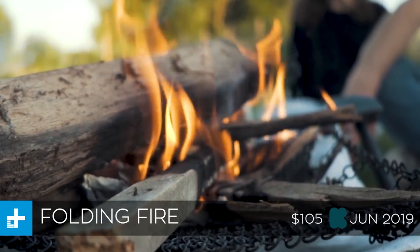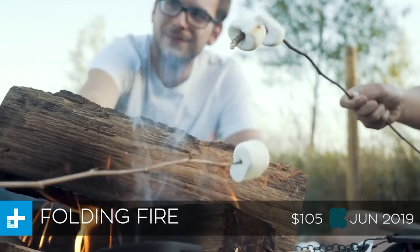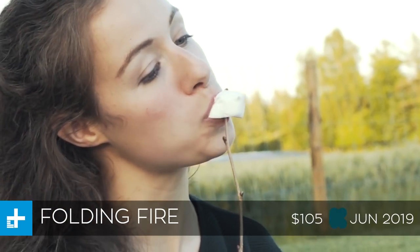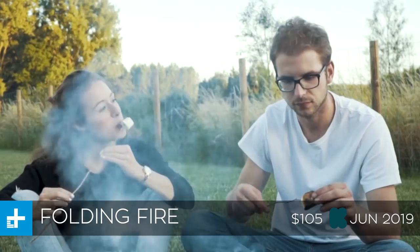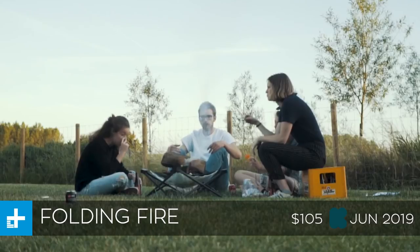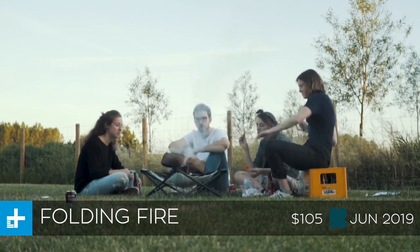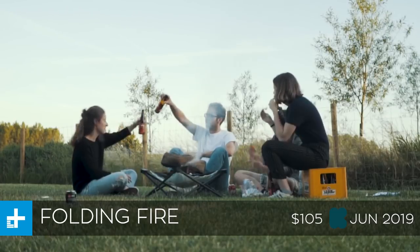This is not the first time we've seen a folding fire pit — you can actually buy them on Amazon right now — but what makes this one different is that it has an ace up its sleeve: a grill attachment. This is going to cost you about $105 if you back the project right now, and they expect to ship it in June, just in time for camping season.